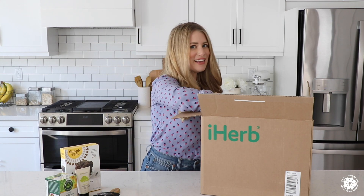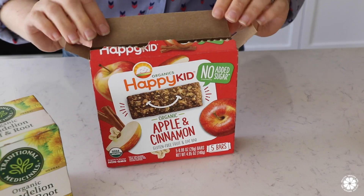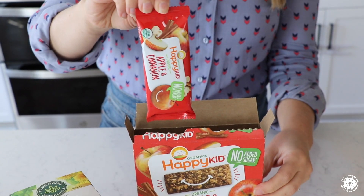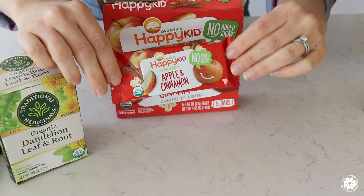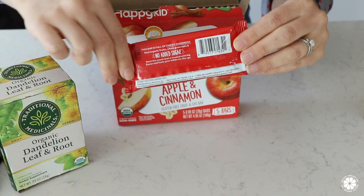Next is a snack that my kids love — it's the brand Family Organics, the Happy Kid Organic Apple and Cinnamon Bars. When we go on long drives or to the beach, we like to pack a little extra special snack for the kids. We've tried the spinach and oatmeal bars but haven't tried the apple and cinnamon yet, so I thought these would be perfect for fall.